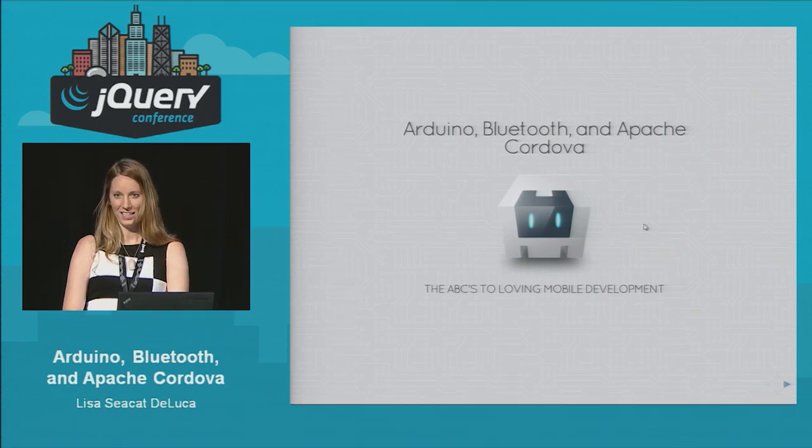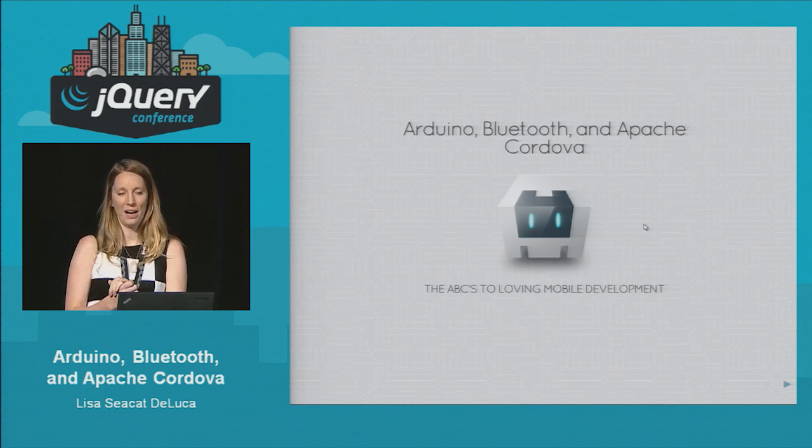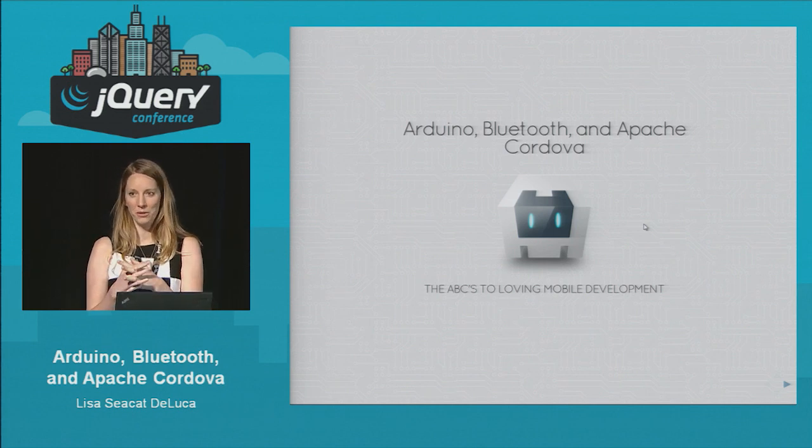Can you guys hear me okay? Good. So you guys are at Arduino, Bluetooth and Apache Cordova. This is the ABCs to loving mobile development.